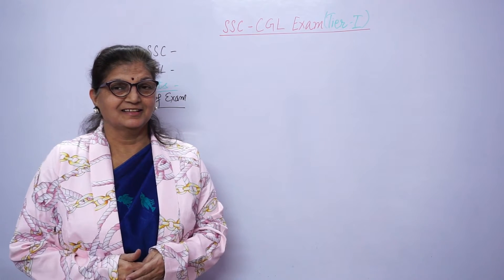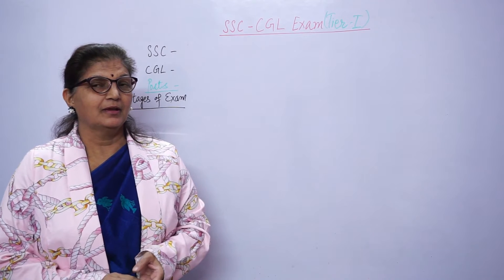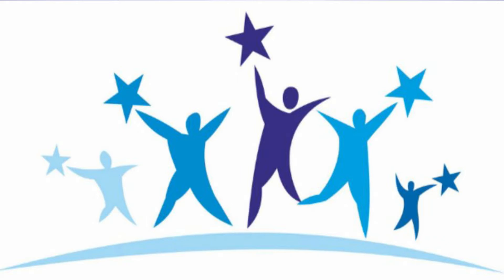Hello guys, thanks for watching my video. We all have dreams, we want to live life with dignity and we want to be in a good post.